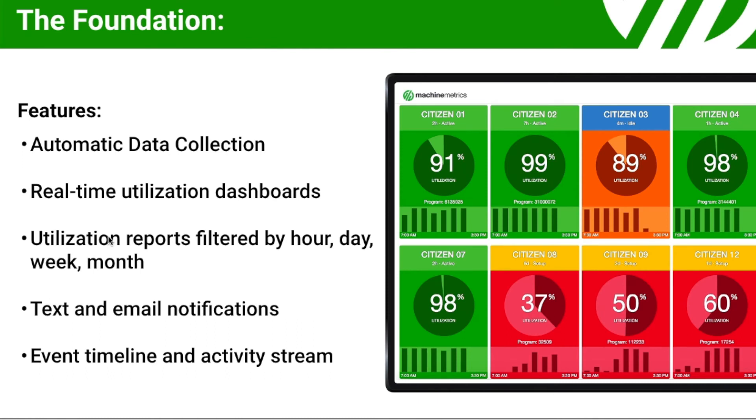MachineMetrics is offered in two editions. The Foundation edition is a basic edition that collects data from your machines in real-time and presents the machine status and utilization for the current shift in a real-time dashboard. You also have full utilization reports that allow you to look at your utilization by hour, day, week, or month, text and email notifications if the machine is down for a certain period of time, and an event timeline that displays machine conditions, parts produced, and the activity of the machine for any period of time.